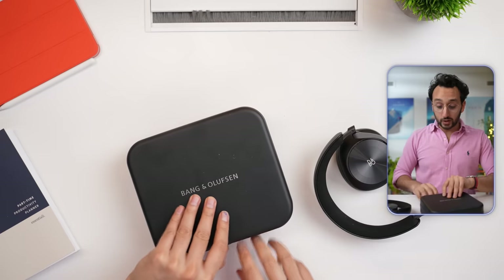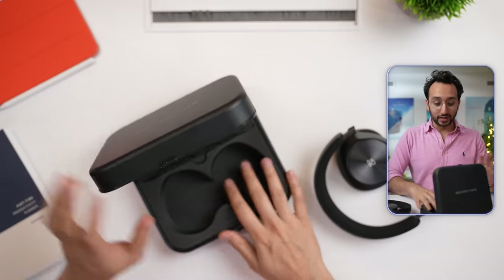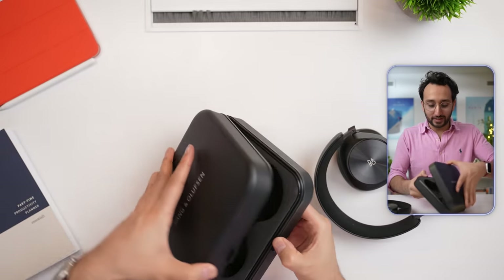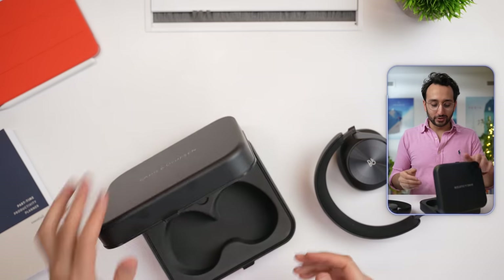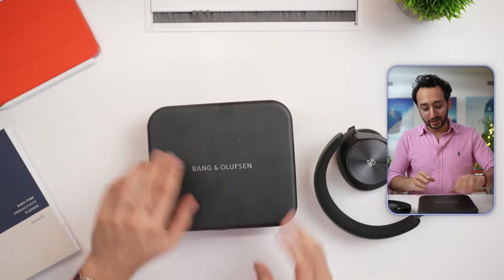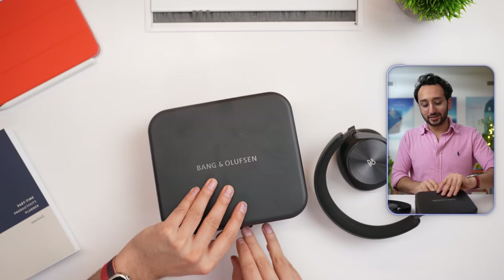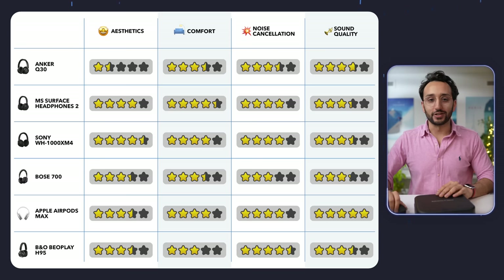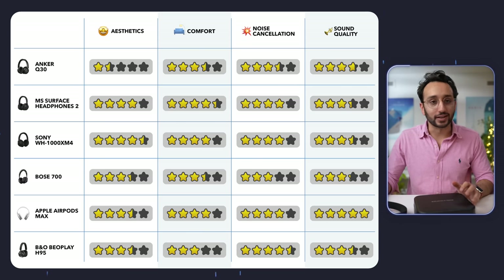The B&O H95s do come in a fancy metal case, which feels very high-end and premium. But the case itself is quite heavy, so it's not something you'd realistically carry in a backpack — it's more for the aesthetics of the unboxing experience and so you can feel like a legend for wearing Bang & Olufsen noise-canceling headphones.